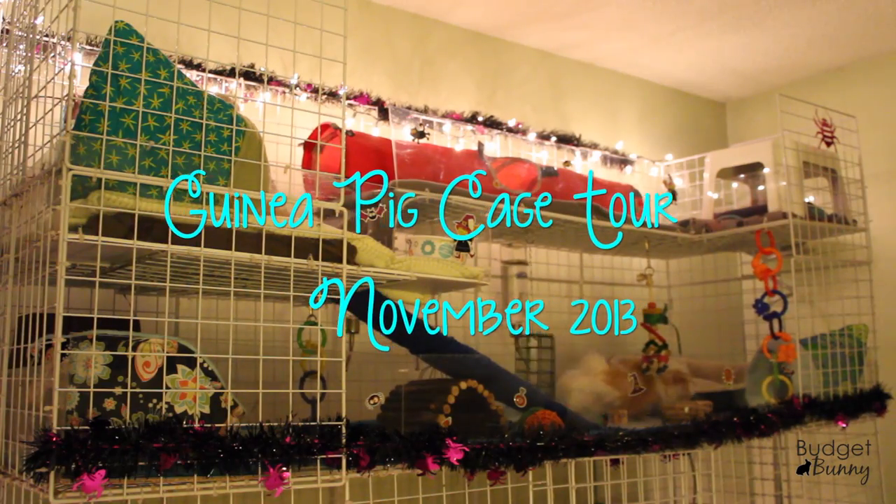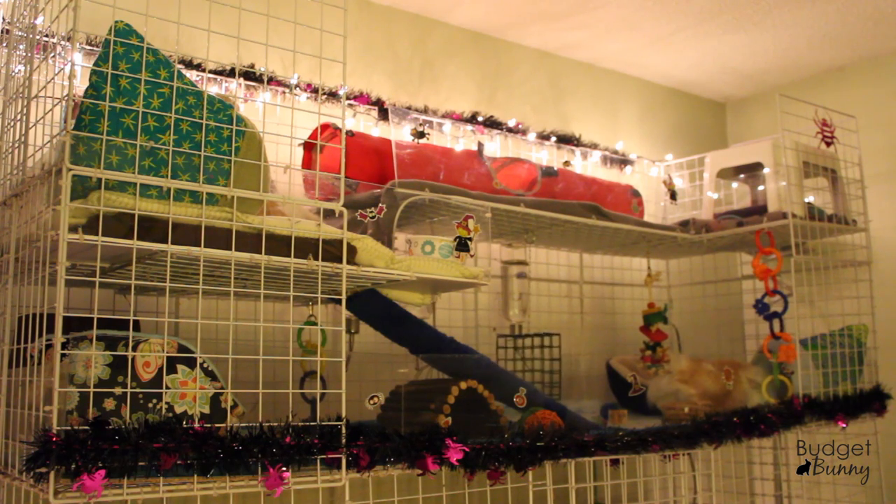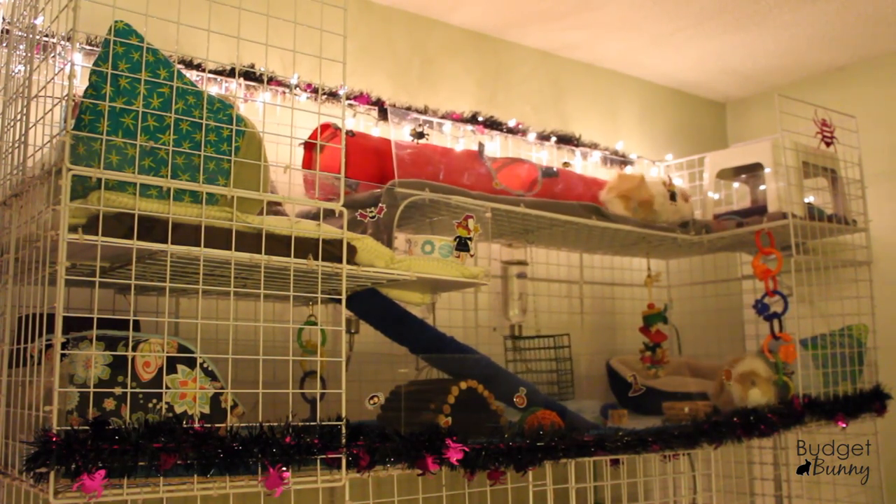Hi everyone, it's Budget Bunny here with your November guinea pig cage tour. As you can see, the decorations for Halloween are still up, but we will be switching over to our holiday theme in the next couple of days.